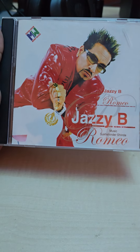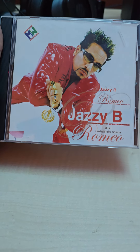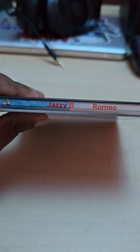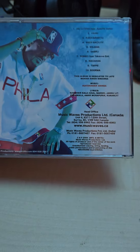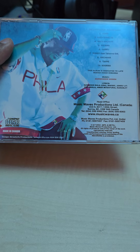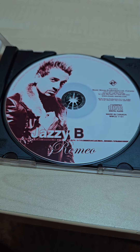Next up we got Jazzy B Romeo — another classic album. I think this was released in 2005 or 2004, somewhere around there. This is a regular CD case, not a slim one, so this is the original copy with all original artwork.